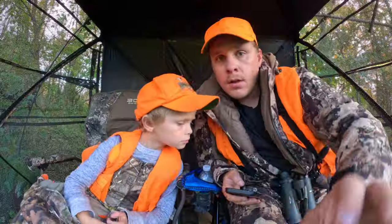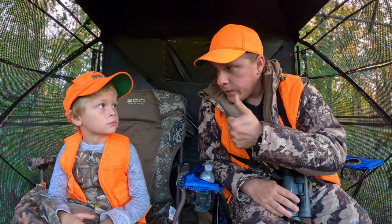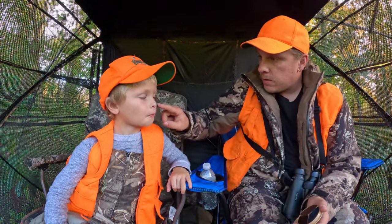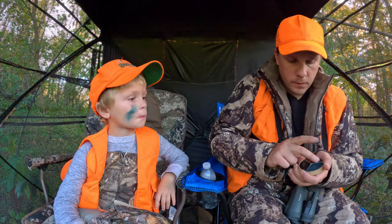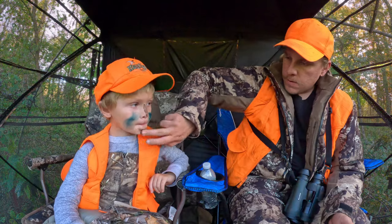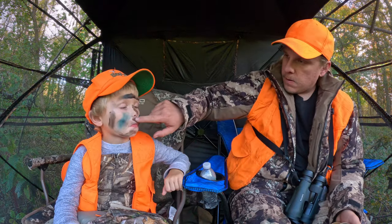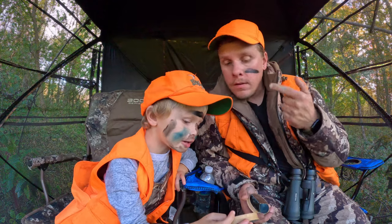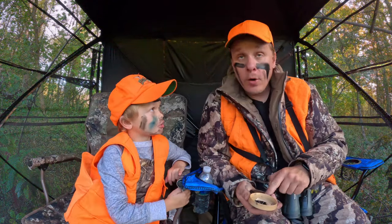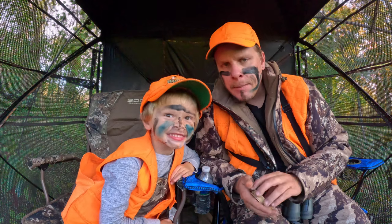Since this is our last night, we should probably paint our faces up. That way we should be in business. It's brown. Alright, smile for the camera. That mean buck. I have to do an intro.